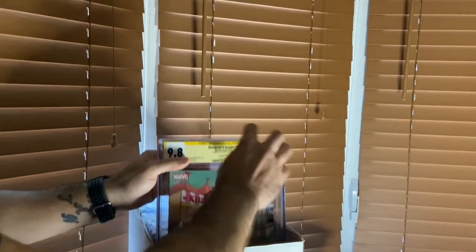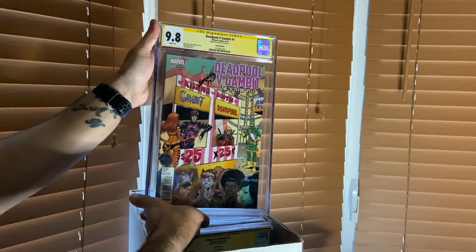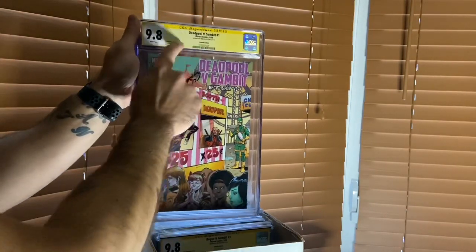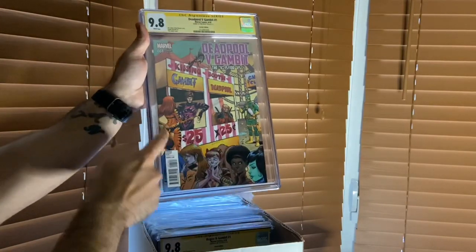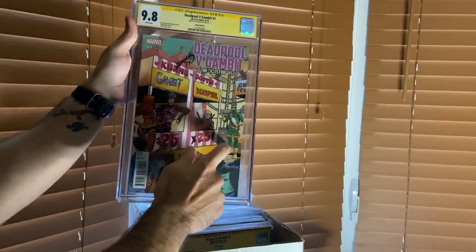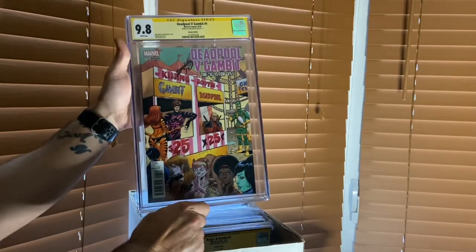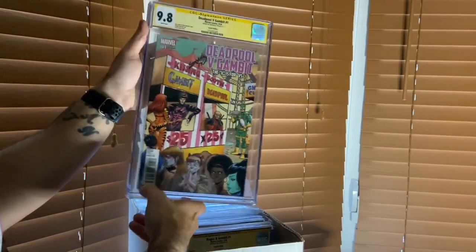This is from the Deadpool vs. Gambit series, number one. This is a Tim Seeley cover - I love this cover, and he also signed it. Anytime you see the yellow label, it tells you who it's signed by. It's the kissing booth cover - Remy LeBeau's got all the ladies lined up and Deadpool's got some guy over there. Then on Gambit 25, everyone's lined up for 25 cents for Deadpool but he can't get anyone.